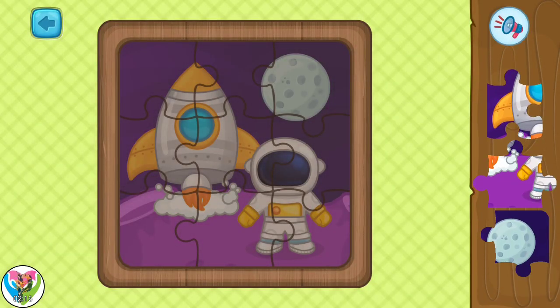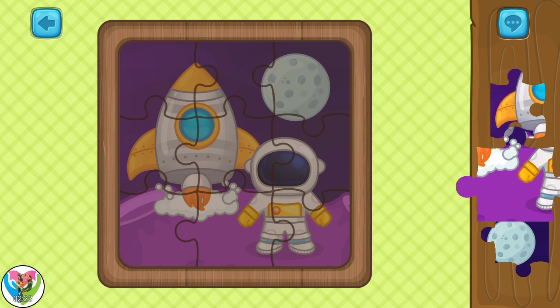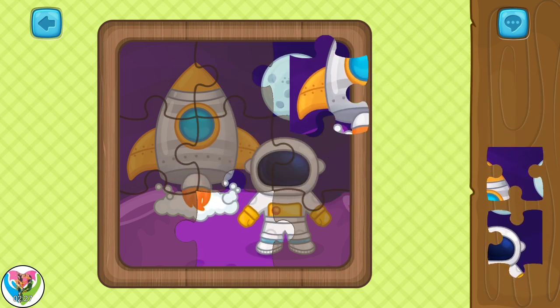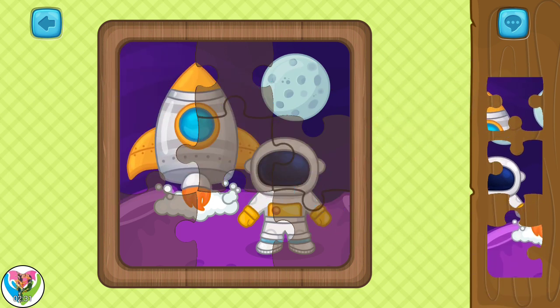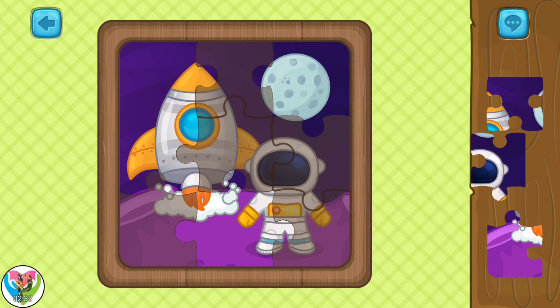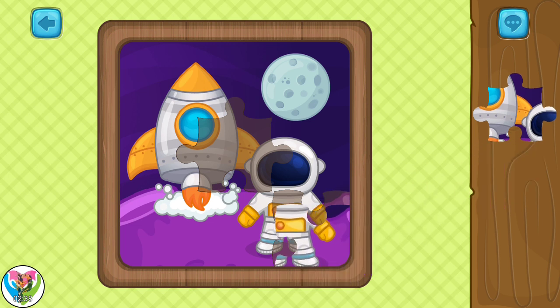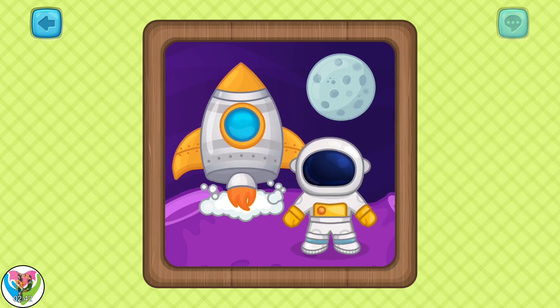Ready for another space adventure? Let's solve the puzzle to see what it is. It's a picture of an astronaut floating in space.